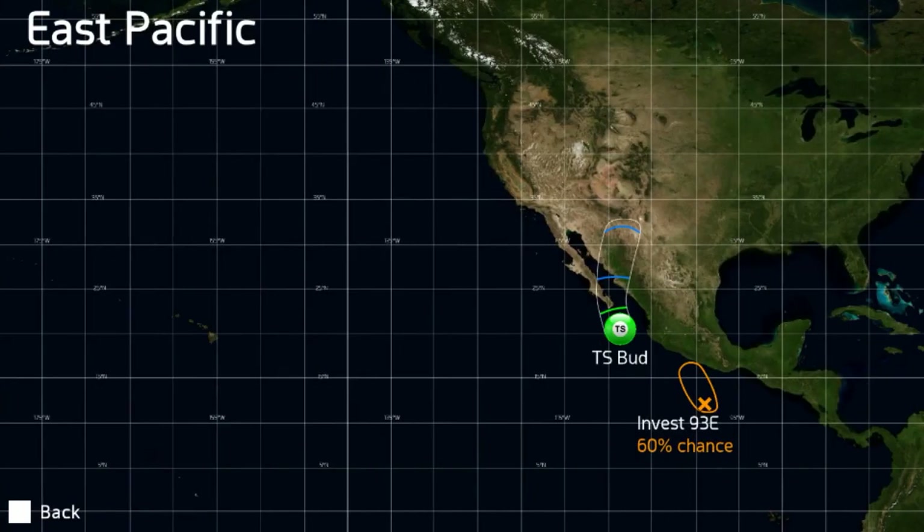Beginning with the eastern Pacific, we've got Tropical Storm Bud, which is weakening substantially as it moves towards the coast of the Baja California Peninsula. It will still strike the tip of the Baja California Peninsula as a weak tropical storm before moving off to the north, shooting into the continent as a tropical depression — possibly making it into Arizona or New Mexico as a remnant low.